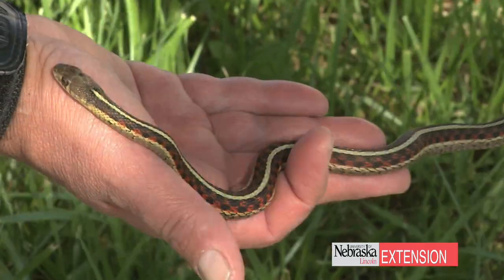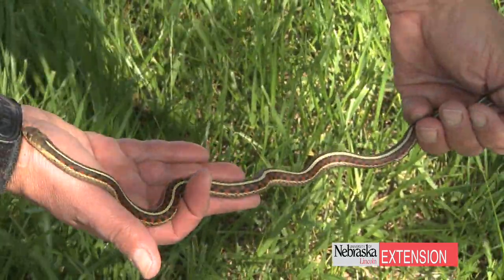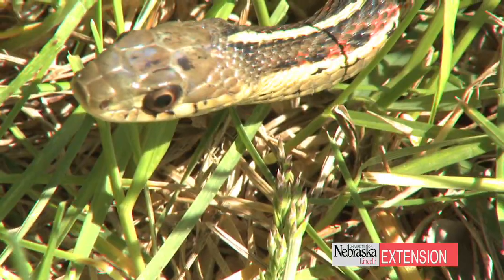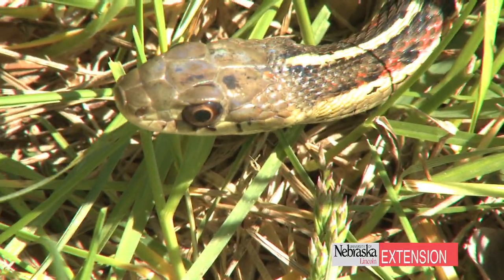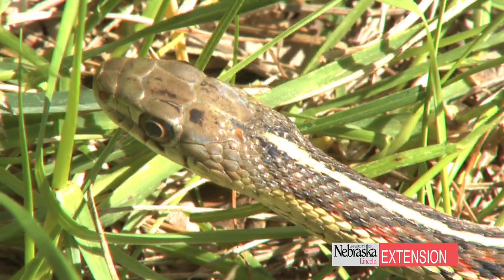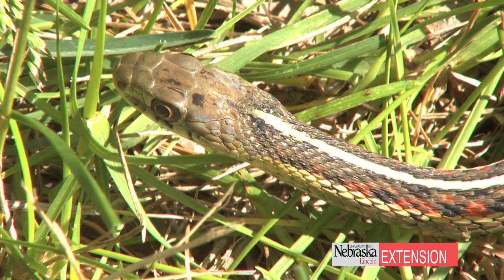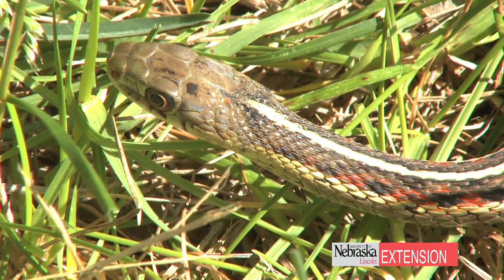Garter snakes can get up to three feet or a little bit bigger in size, and they usually like tall grass. So if you let the grass get tall, you're liable to have garter snakes around. Now in the spring, we find what we call aggregations of garter snakes, in which the males come around the females and they get in big groups.